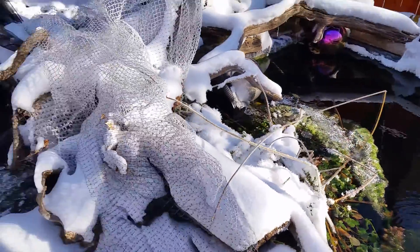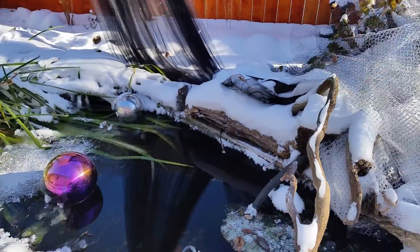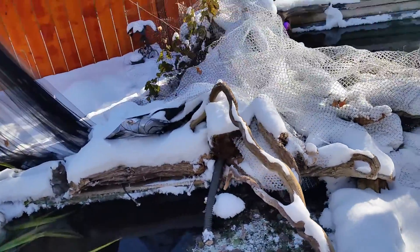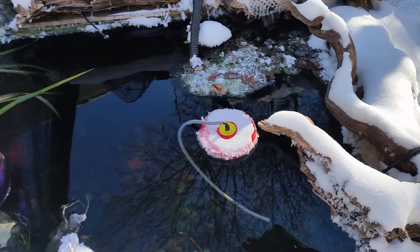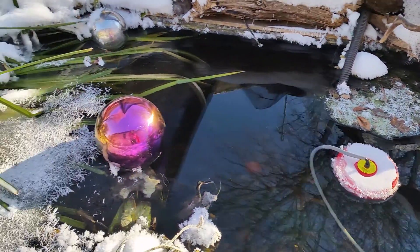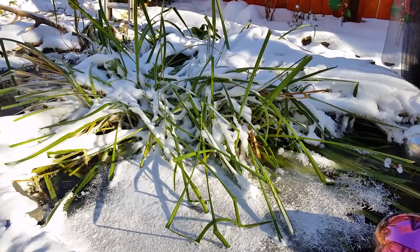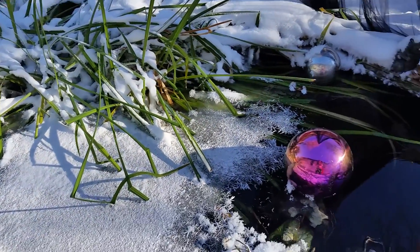Look at the hornwort — minus 24 degrees Celsius and it still looks good. That stuff is hardy and the fish like to eat it. The aquatic mint is quite hardy too, but it's frozen right now, and as soon as the ice melts it comes back very quickly.